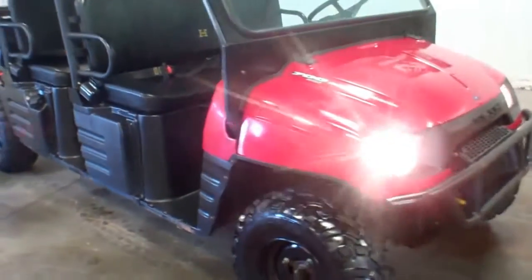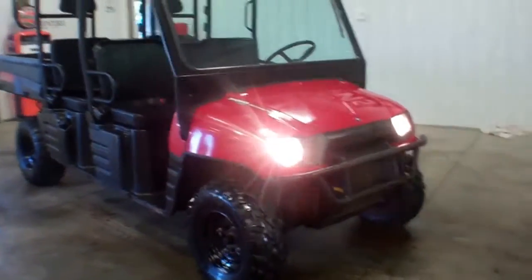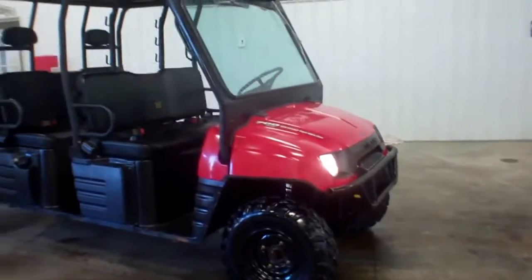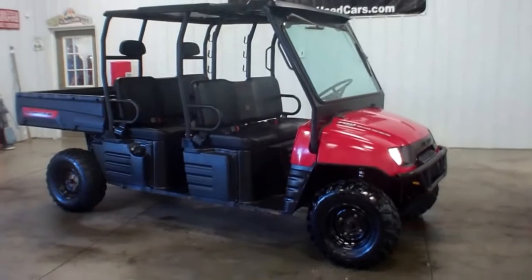This is Andy with WMSOhio.com, showing you a 2008 Polaris Ranger — four-wheel drive, six passenger with a dump bed, 700 twin.